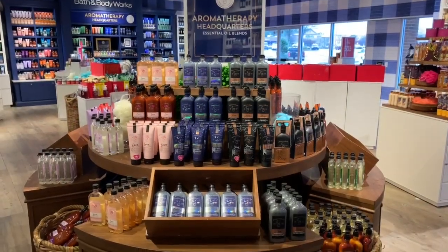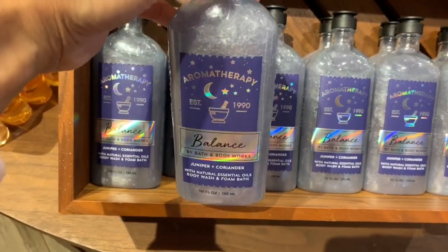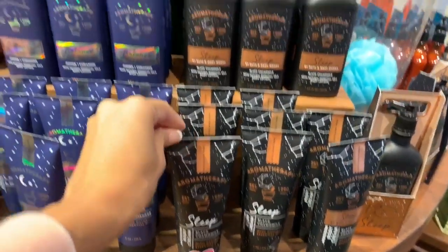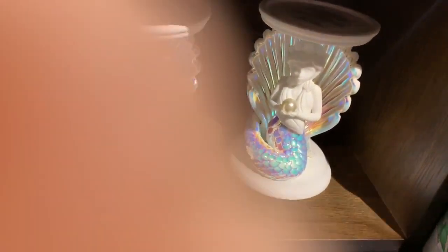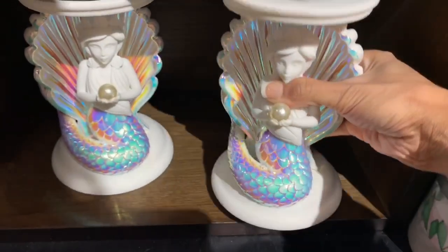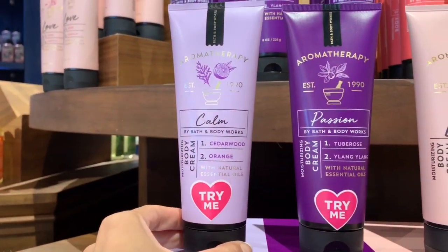My favorite body care from Bath and Body Works is anything from their aromatherapy line. It's pricier than their traditional body care but I think it's worth it — a lot of it has essential oils and they work great. They have about three or four different scents out right now; I think one is new and the others are returning scents. They also had a cute mermaid candle holder, though it was pretty pricey.